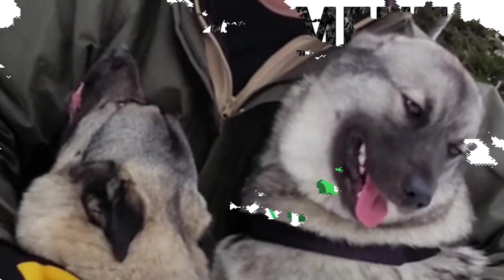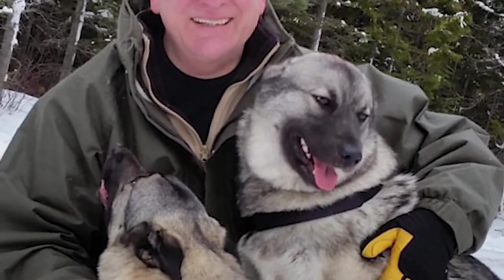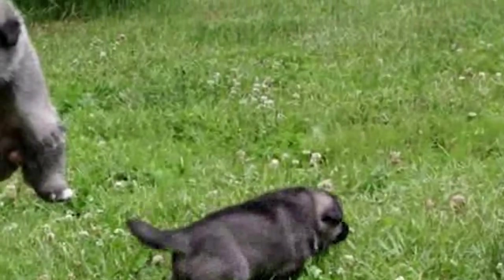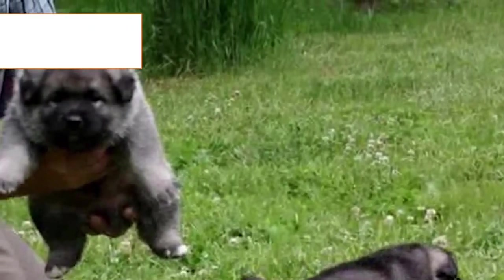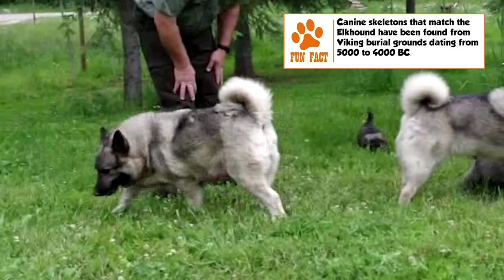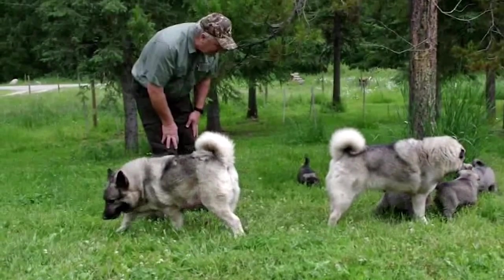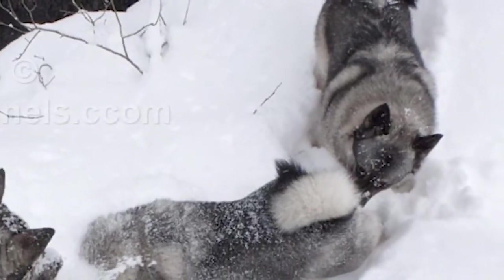Temperament: Like many breeds of similar history and functionality, the Elkhound is a bold, playful, alert, and protective dog. It is a very social animal and needs to be around its family. It gets along very well with children, joining them in all their games and protecting them. Its suspicion towards strangers and confidence in meeting any challenge head-on make it a good watchdog.